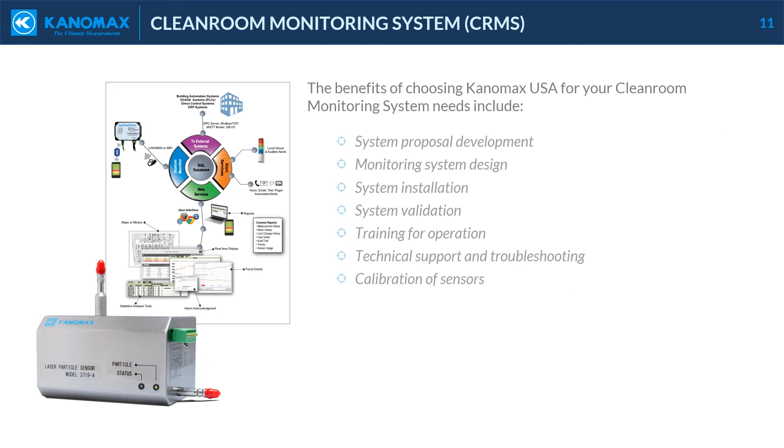The benefits of choosing Canomax USA for your cleanroom monitoring system needs include system proposal development, monitoring system design, system installation, system validation, training for operation, technical support and troubleshooting, and calibration of sensors.